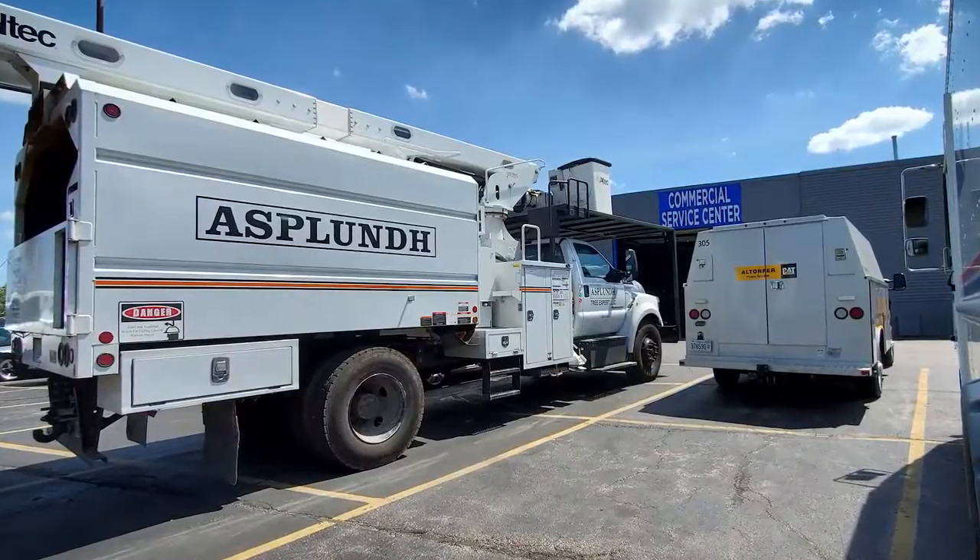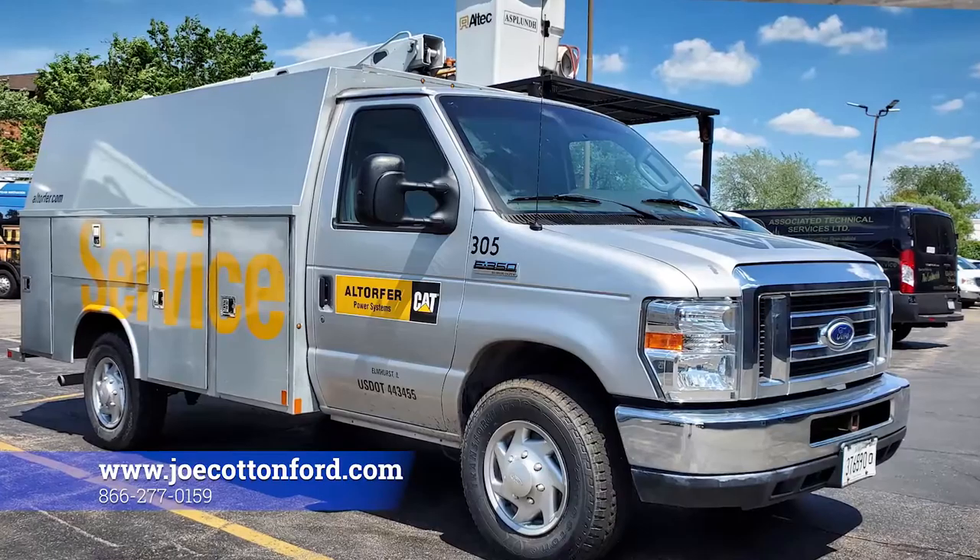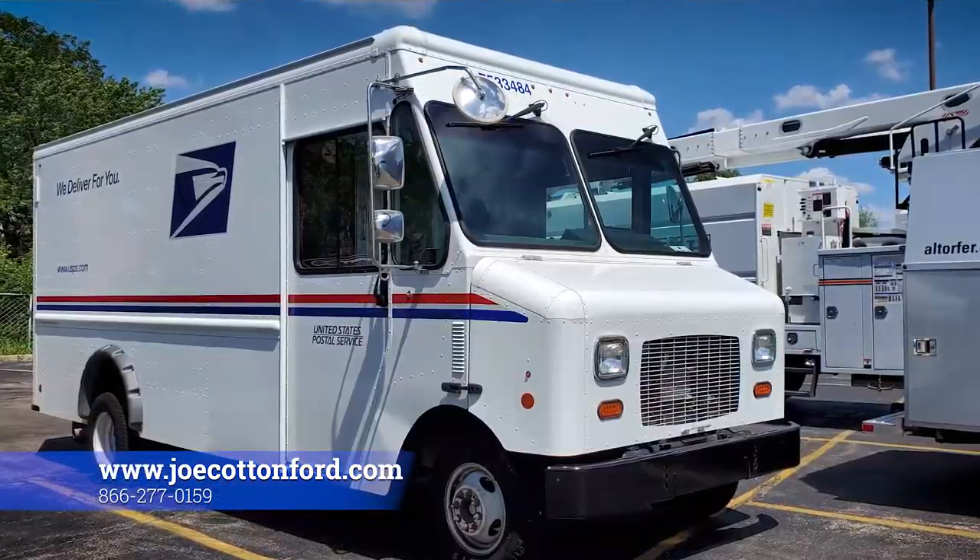Let's take a break from the commercial event and go to the commercial service center. In here we service F-650s up to 52,000 pounds. We service service bodies, vans, and even the U.S. mail. Now back to our commercial event.